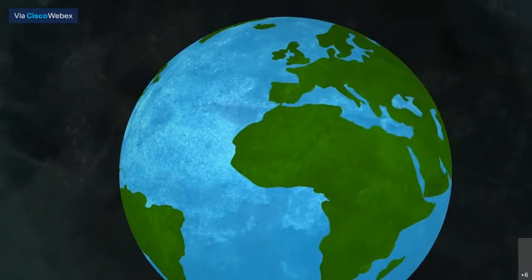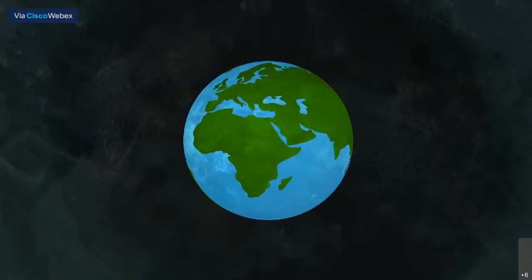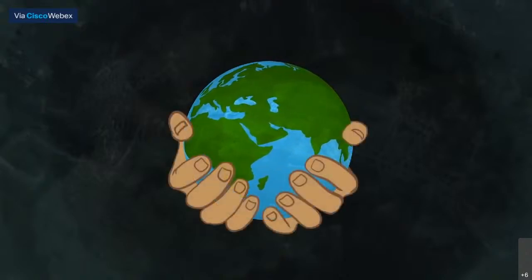What the future brings is unpredictable. But biodiversity can give us an insurance policy — Earth's own safety net — to safeguard our survival.